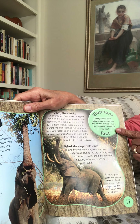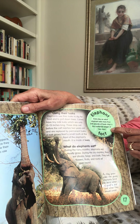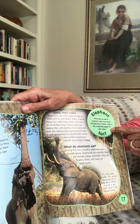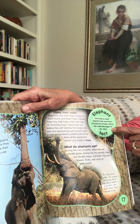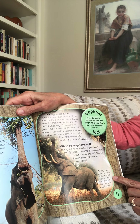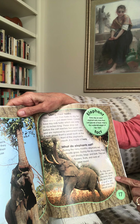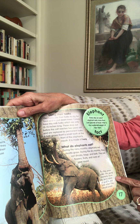Every day, an adult elephant eats more than 330 pounds of food — that is the combined weight of two men, which is a lot of food every day. As they grow older, the young elephants have to learn what is good to eat and what they should avoid.